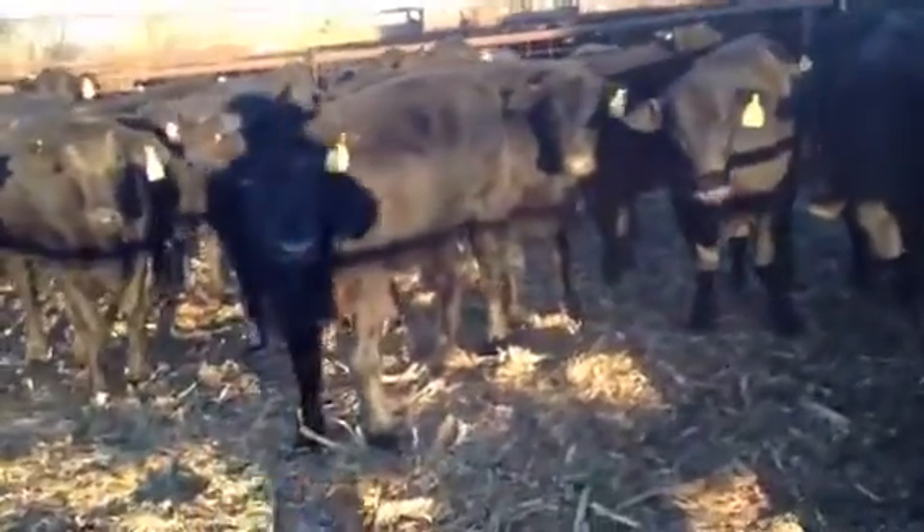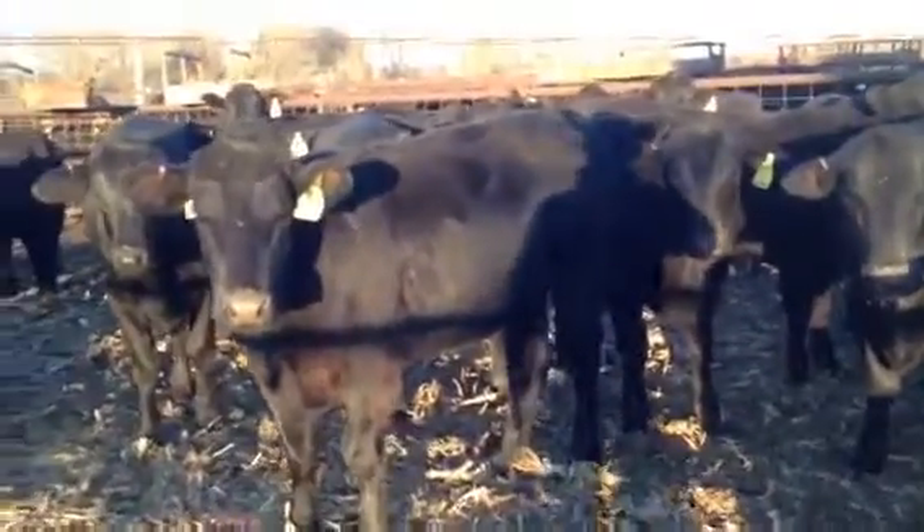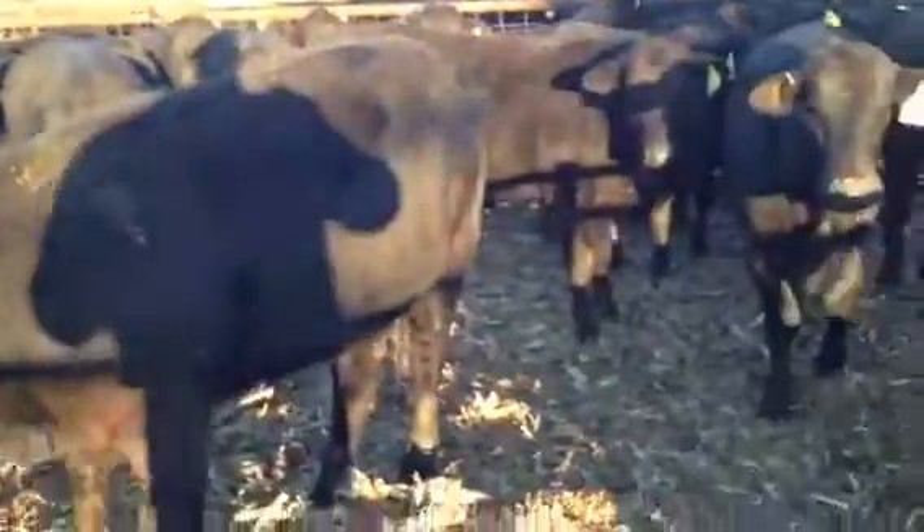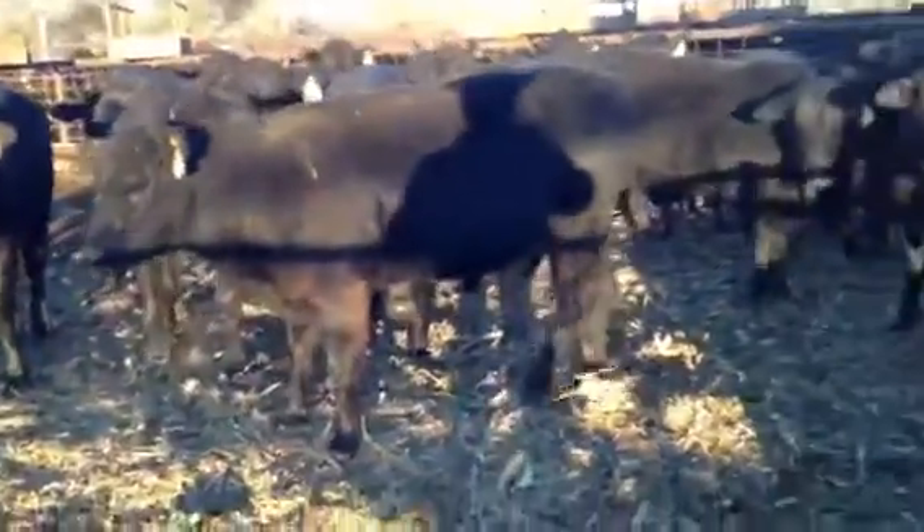The heifer right in front is a little more Angus-headed, but she's a nice heifer anyway. They're all one deal, all OCV'd. They're big enough that they're ready for a bull — you can take them home and synchronize them all.